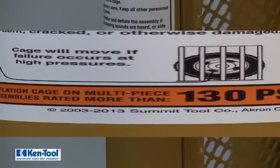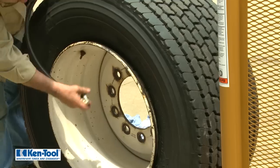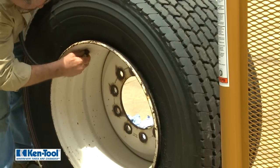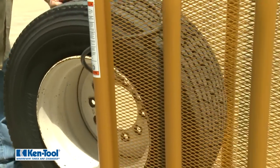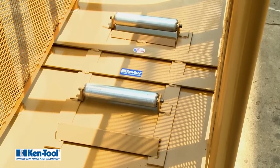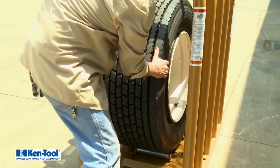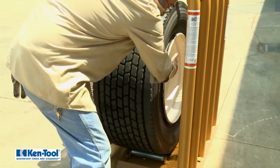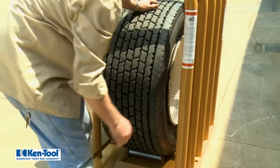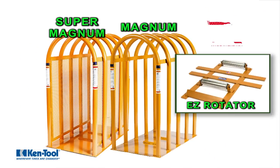Therefore, both of these new cages have a higher rating of 130 psi. Either attach the inflation hose with a clip-on chuck before rolling the tire into the inflation cage, or use the handy Kentool Easy Rotator to easily position the valve stem to a convenient spot after the tire is centered in the cage. Kentool, offering inflation cages and accessories designed for today's newest demands.